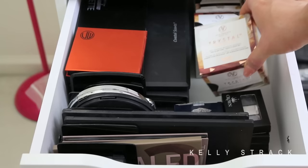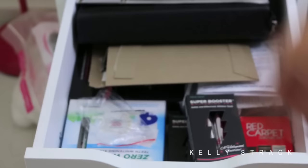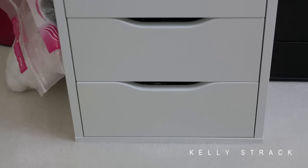In the next drawer I have a bunch of teeth whitening products and pens, and some random little flash tattoos. The last drawer has nail products in it — I really don't have that many nail polishes since I mostly get my nails done, but I keep them there in case I ever want to give myself a pedicure. And then the very bottom drawer is actually empty, just waiting to be filled with new products as I get them.